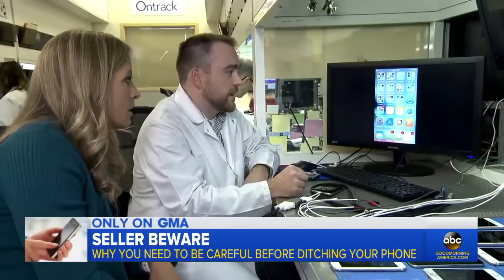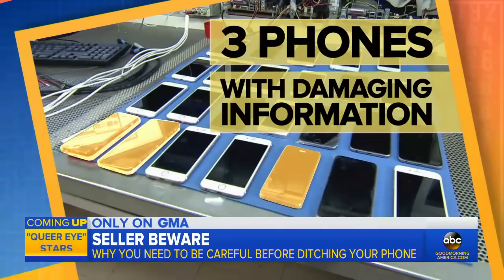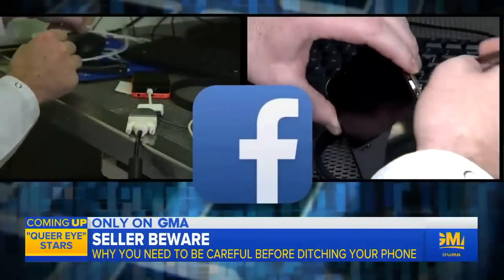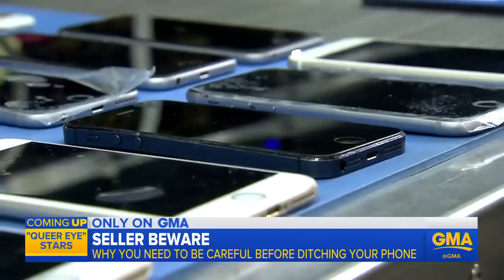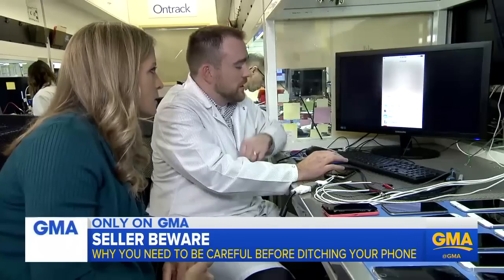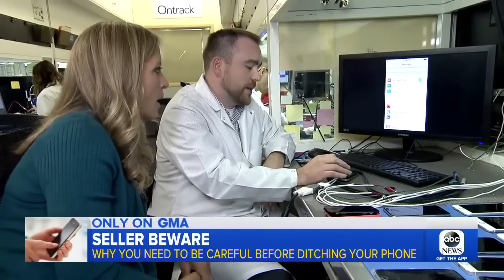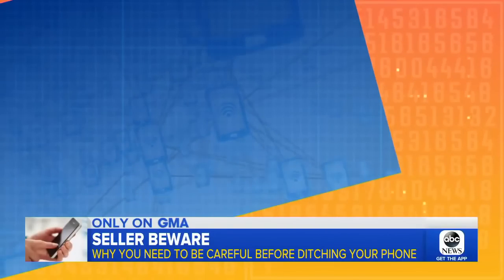There's a lot of significant data here. Out of all these phones, they find three with potentially damaging personal information. Two of the phones were purchased on Facebook Marketplace, the other on eBay. Engineer Steve Hershka shows us what they found. Here we have his Hotmail account. I could request a password reset. I could set it to whatever I want. There's a lot of damage I could do on this phone.